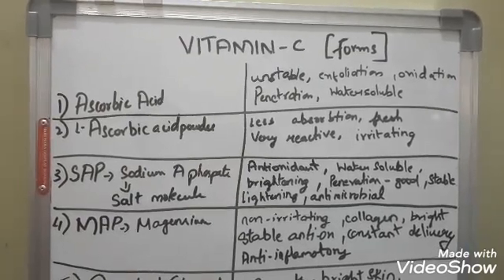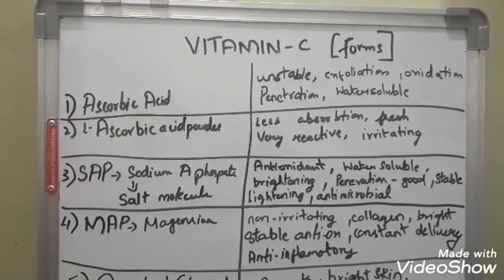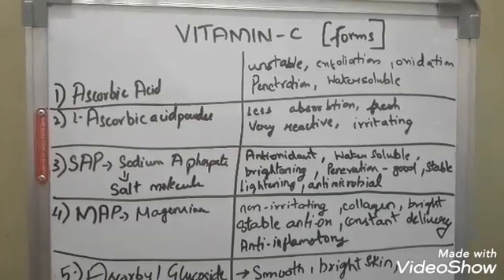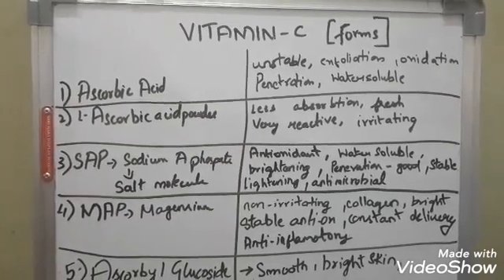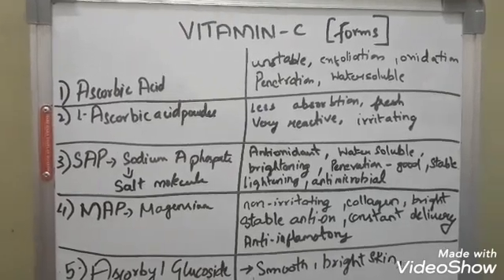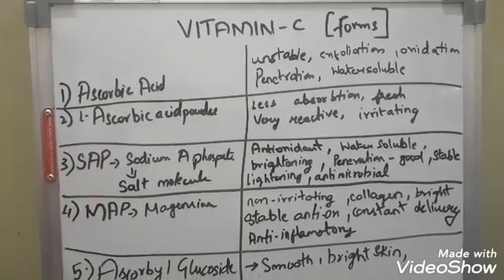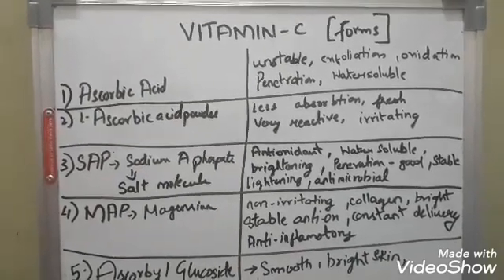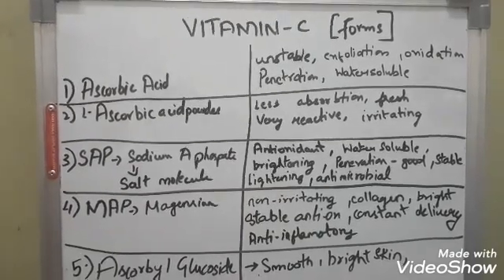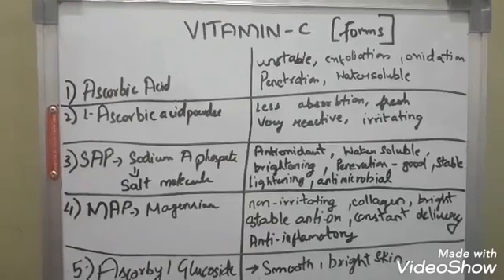The problem with ascorbic acid is penetration as well as stability. Stability is very important when buying a vitamin C cream or serum — you only need to consider two things. First: does it stay stable for at least six months? Second: does it penetrate? These are the two questions you have to consider, which I've already covered in my previous video.